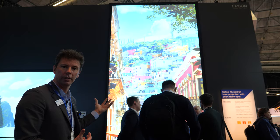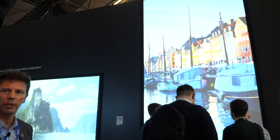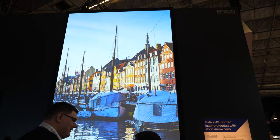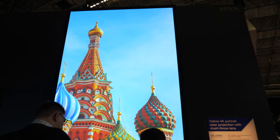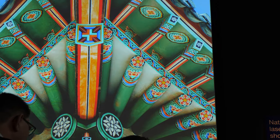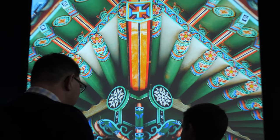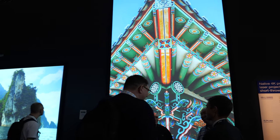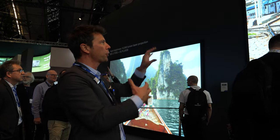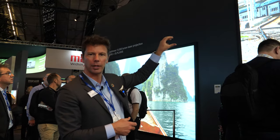One of the things with Epson 3LCD technology, particularly compared to one-chip DLP technology, is that you get incredible, beautiful color brightness and color light output because of the three chips. You get beautiful rich primary colors on the screen, which is why we're showing these beautiful colors — they really bring to life, almost giving that feeling of 3D. You can put your hand in and touch it.